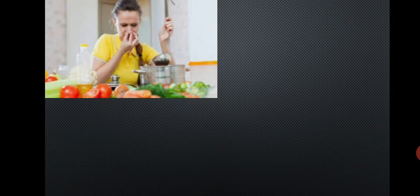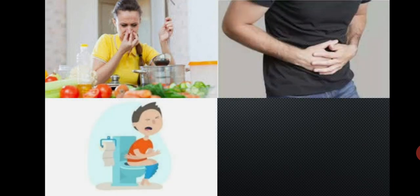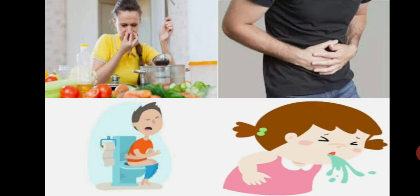Spoiled food can cause stomach ache, diarrhea (that is loose motions), vomiting, etc. The nutritional value of such food is also reduced. Sometimes it can even threaten life — meaning it can cause death.